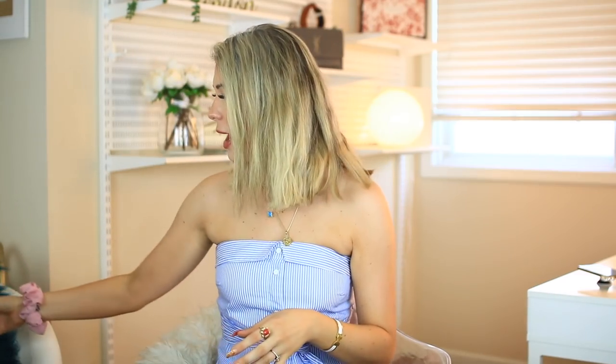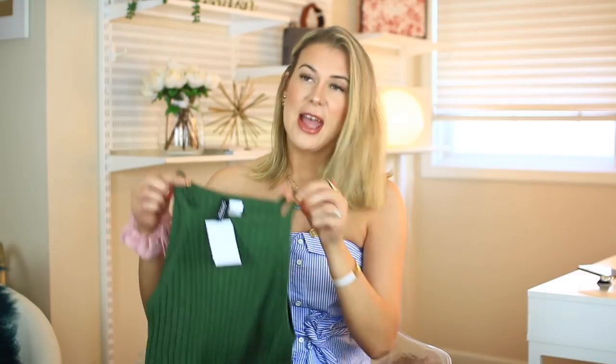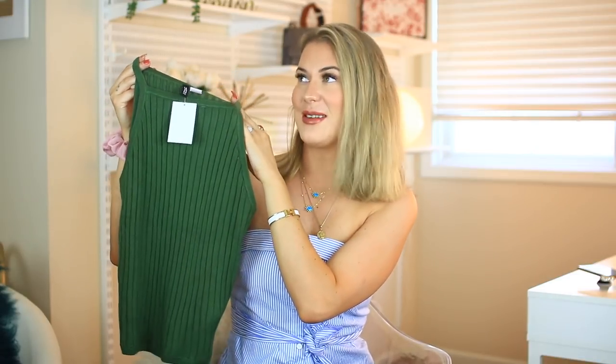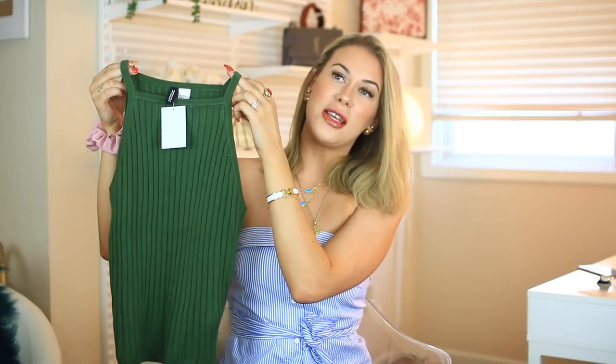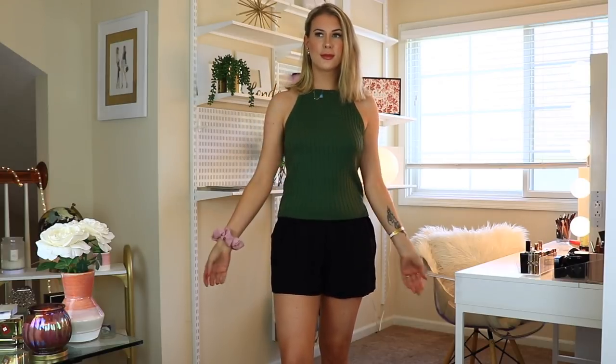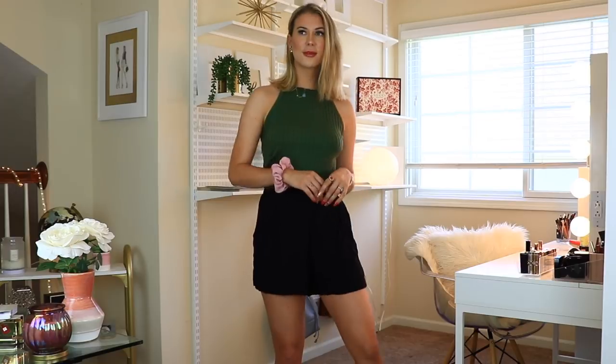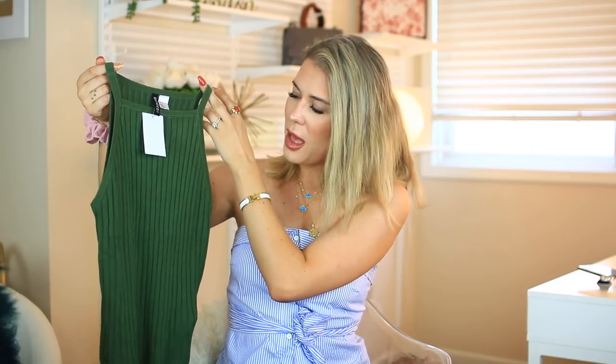Next I picked up this top — this is just so me. I love these types of tops. You can dress them up or dress them down, and I feel like a top like this is super sexy because of the cut — how it comes up and you have a little bit of side boob going on. Just a very basic but still super cute top, and again super affordable.